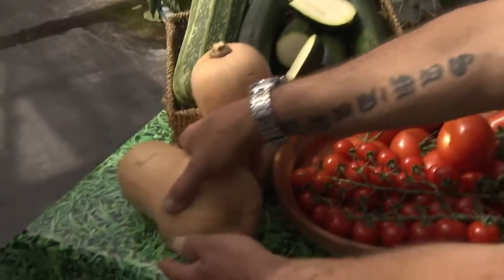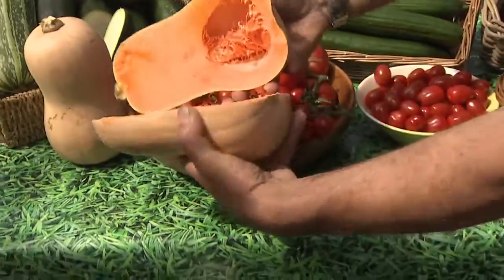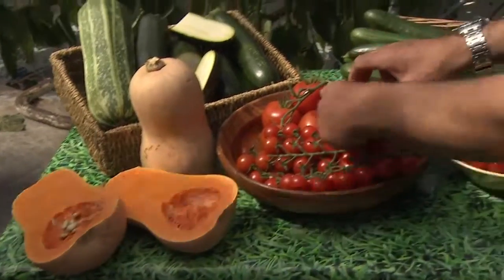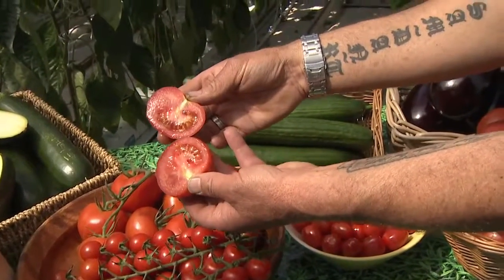Along with the squashes — let me show you the squash. A nice big seeds in there, so this makes it a fruit. And then there's obviously the tomato. You've got plenty of seeds in the tomato. Seeds in tomato.